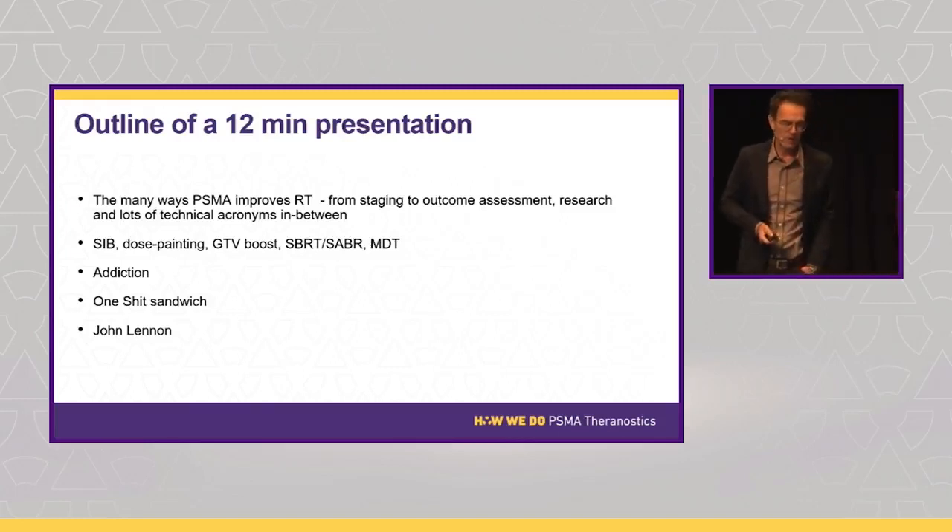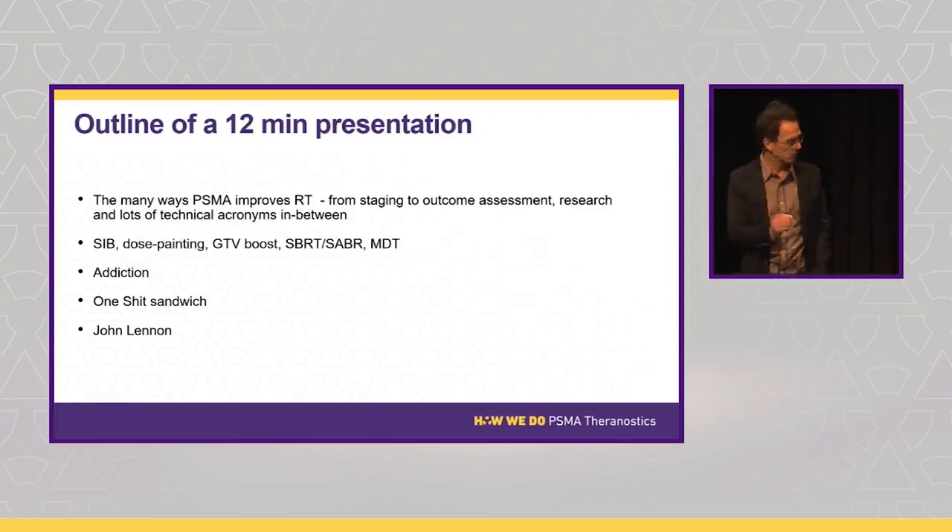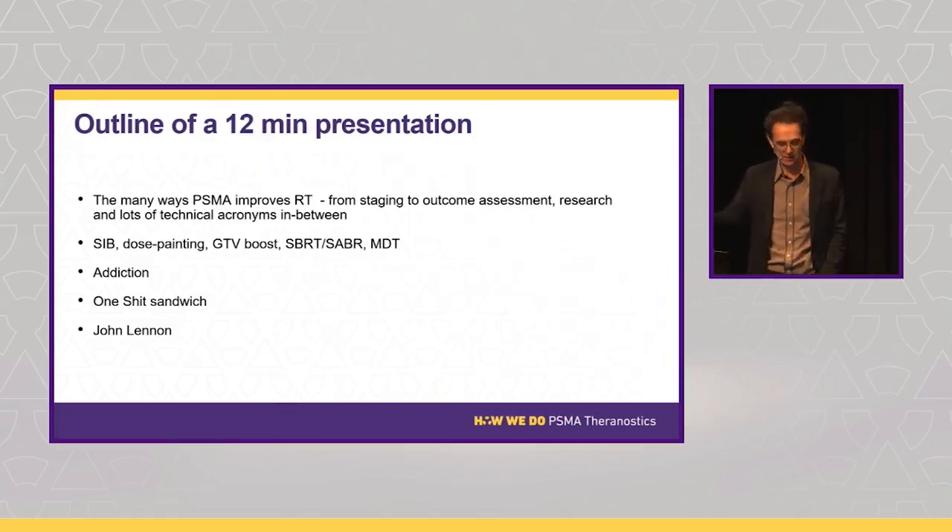The many ways that PSMA PET improves radiotherapy — we're going to go from staging, which has been beautifully touched on, to outcome assessment. That drives our research program at North Shore, and to me that's perhaps the most important part of PSMA PET in our practice, because we're getting better and better because of you.